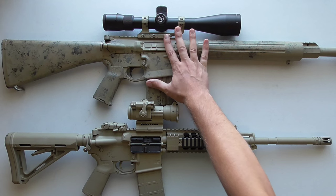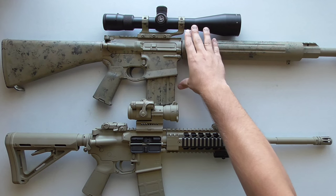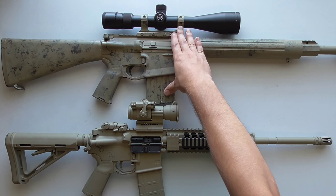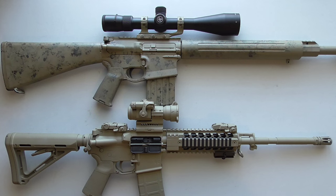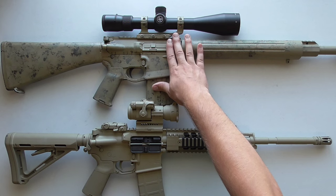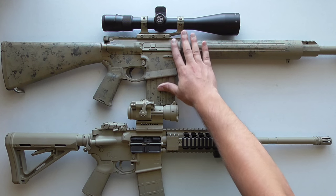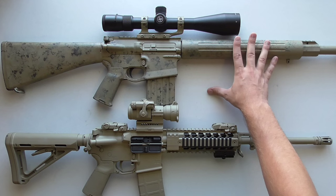In my situation, this semi-automatic .308 is set up for hunting and target shooting, so I have a decent optic that lets me shoot a specific part of an animal. When my brother and I went elk hunting, the only visible part of the elk at about a hundred yards was from the neck up to the top of the head — making that shot with a red dot would be very difficult. A rifle scope is much better suited for precision shooting, hunting, and longer-range target work.